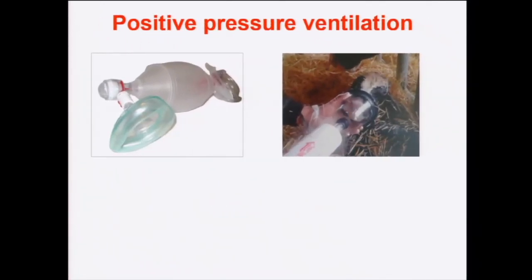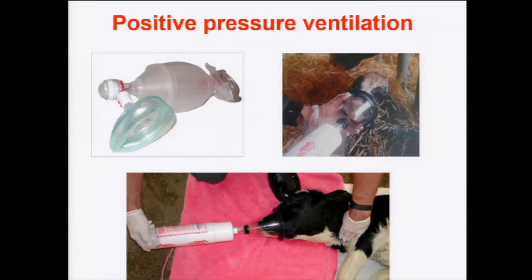We can also use positive pressure ventilation — used with babies — to improve gas exchange, inflate atelectatic lungs, and reduce time to sternal recumbency. Devices include the Ambu bag and the calf resuscitator, where five compressions sufficiently inflate atelectatic lungs. A critical point: farmers must know on which side of the neck the oesophagus is, and compress it when using the device, otherwise they will inflate the abomasum rather than the lungs.